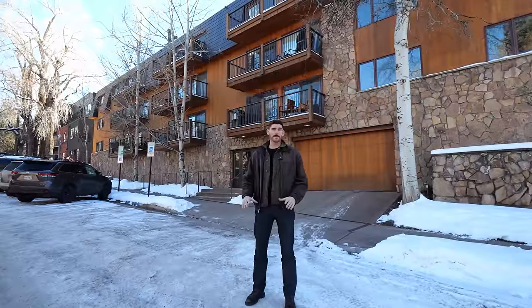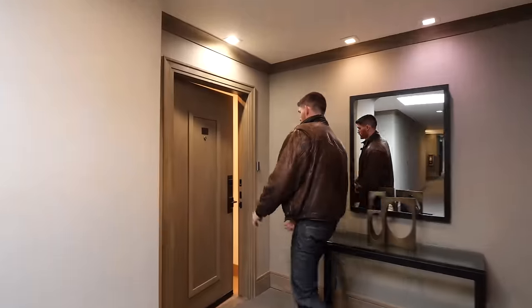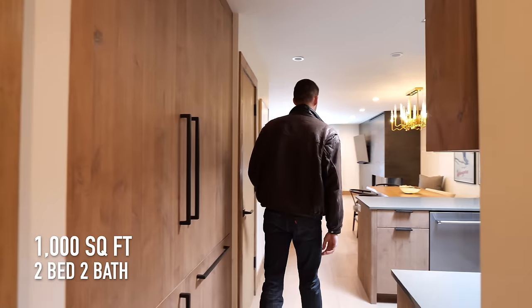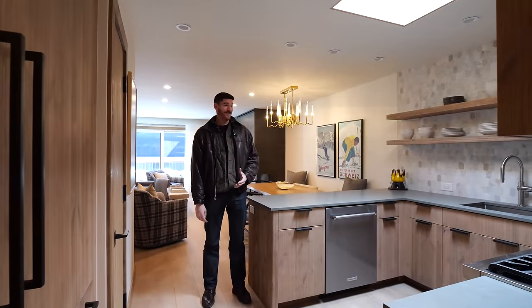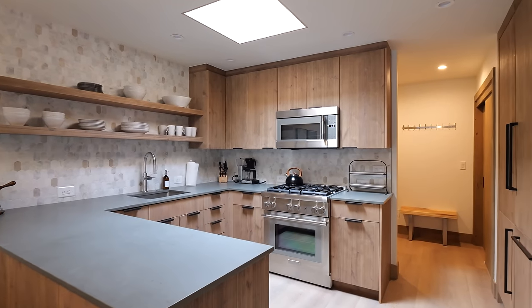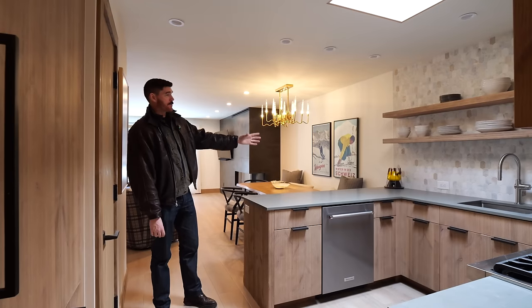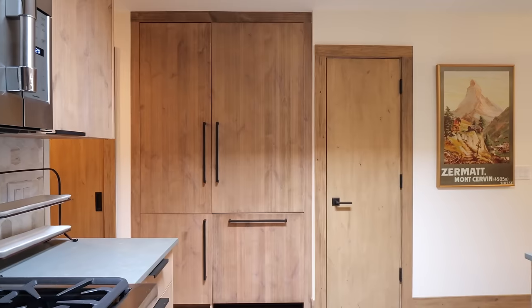Now we're going 4x the rent and jumping all the way up to just about $20,000 per month. We're right in the heart of downtown Aspen — that's the building behind us. This apartment is two bedrooms, two bathrooms, just over a thousand square feet, renting for $19,000. The finishes are all modern; you can tell they've renovated in here. I love the open concept shelving in the kitchen, with a skylight.